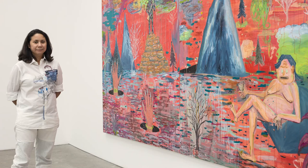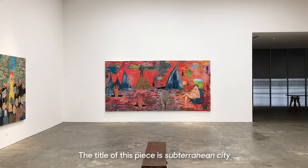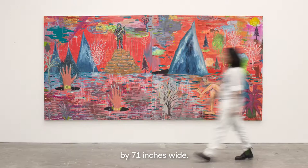Hello, this is Isa Lorenzo of Silver Lens. The title of this piece is Subterranean City. It is a painting on two canvases, each piece measuring 70 inches tall by 71 inches wide. In total, the diptych is 142 inches wide, one of the artist's largest works to date.